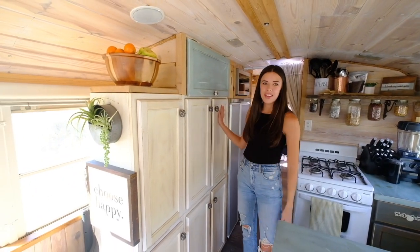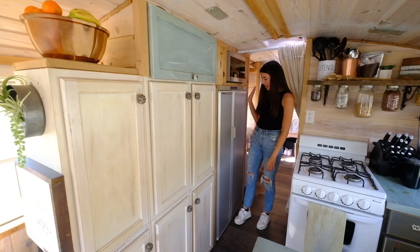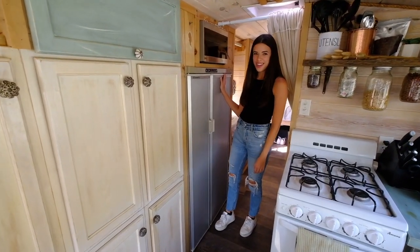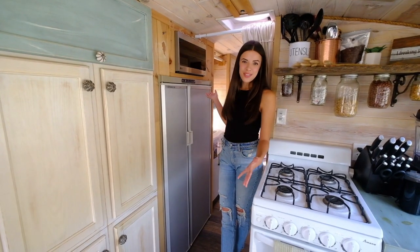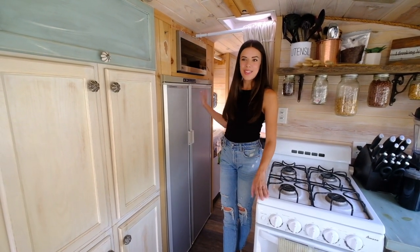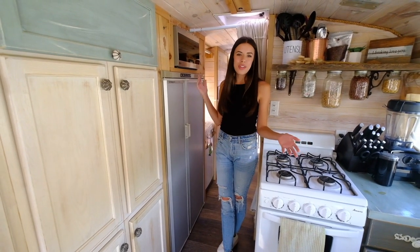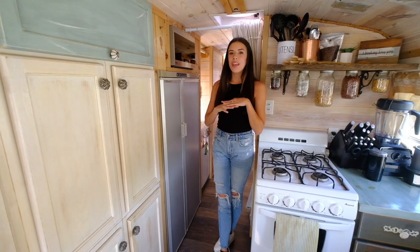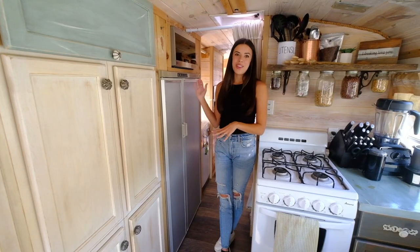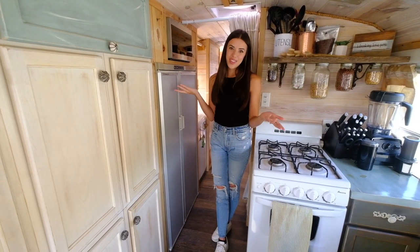We've got a lot of cabinet space here, which we're really thankful for, and this RV fridge is my pride and joy. It's really nice because of the size — we have a lot of space for food. One downside: if we're on enough of a tilt, sometimes it won't work, and all of our food will go bad, which stinks.